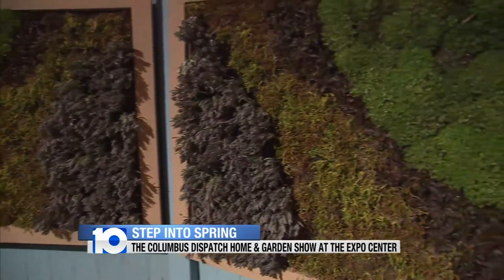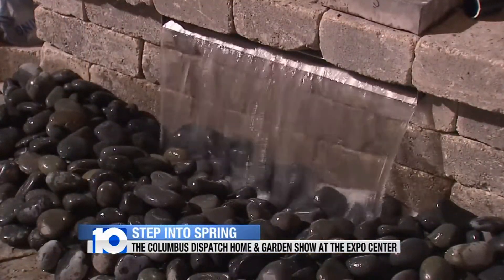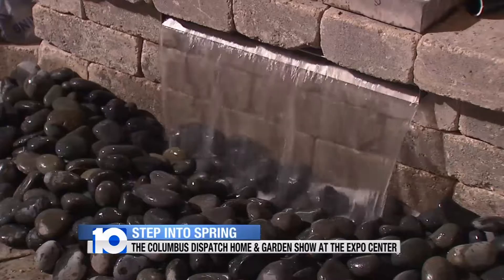The living walls, we've got a water feature right here, a pondless water feature where, frankly, it's safe. It looks good. You get the sound of the running water.